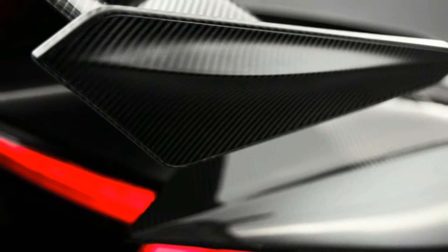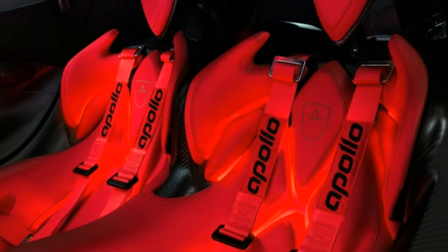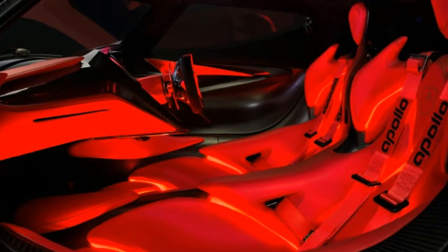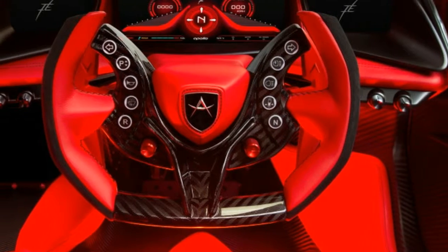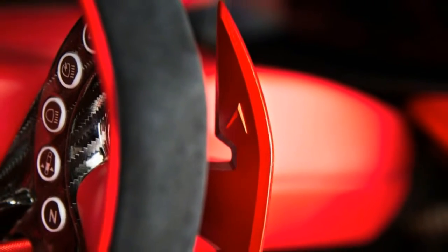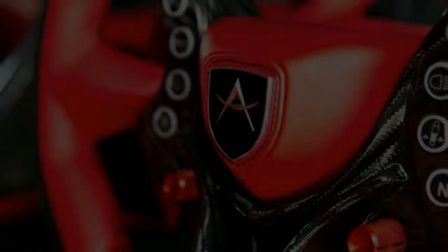There are a couple of additional perks to the Intensa Emotion. Buying one will allow the owner to participate in a time attack series hosted by Apollo for the hypercar. It will also give the owner first rights to the upcoming Apollo Aero. Only 10 people will have access to these perks, since that's as many IEs Apollo will build. They won't come cheap either, with a price of 2.3 million euros, or 2.72 million dollars at current exchange rates.